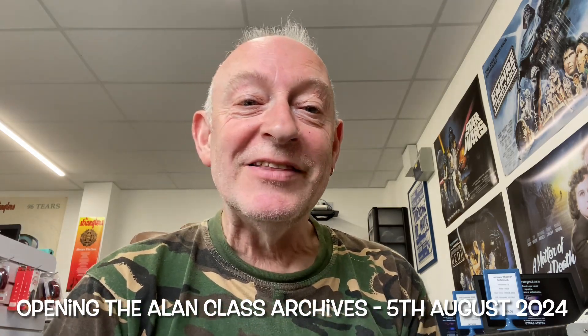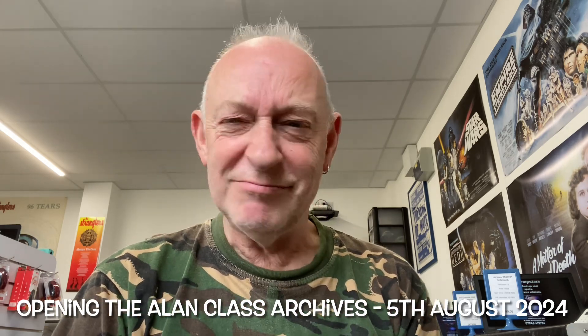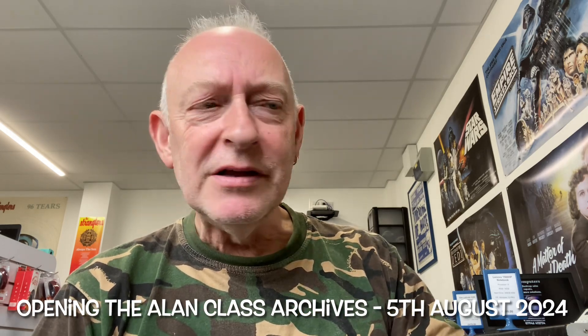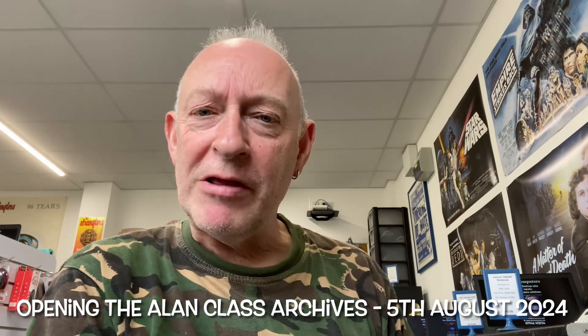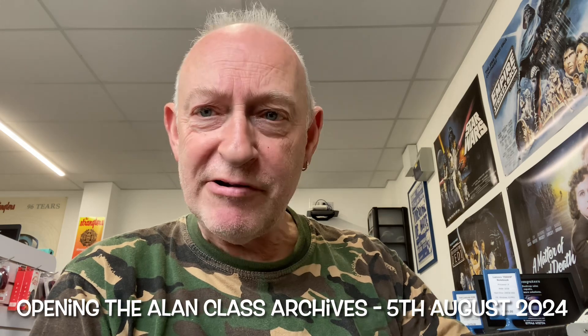Straddling that fine line between limbo and being conscious. So I'm still not great now, but you deserve a video. So here we go, Alan Class collectors, comic book fans, Atlas Age and Golden Age reprint fans — five Secrets of the Unknown.